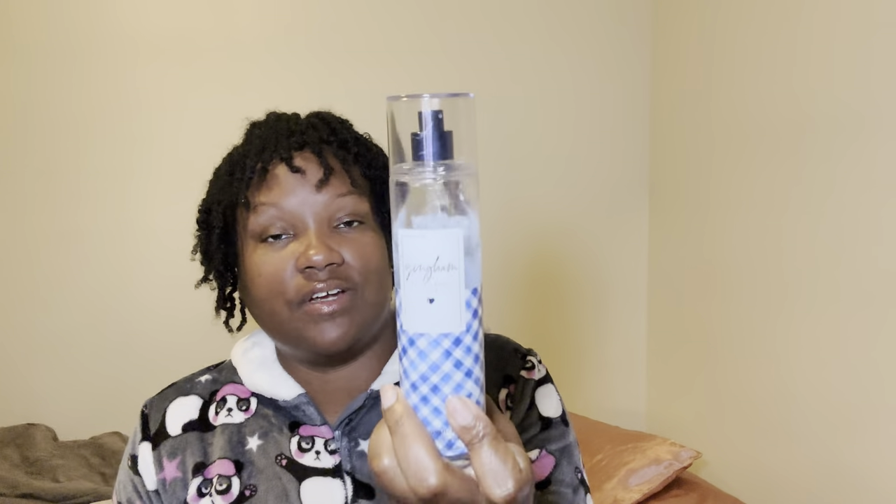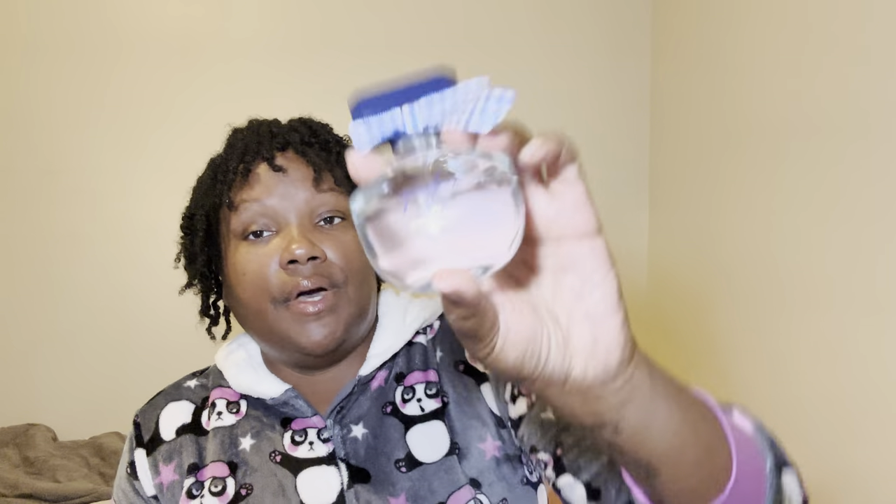I went in with my Gingham fragrance mist, and then to top it off, this was one of the purchases I got later on down the road — probably in August. It's the Gingham perfume. And this smells really good too — of course I'm going to spray it. It smells really good.